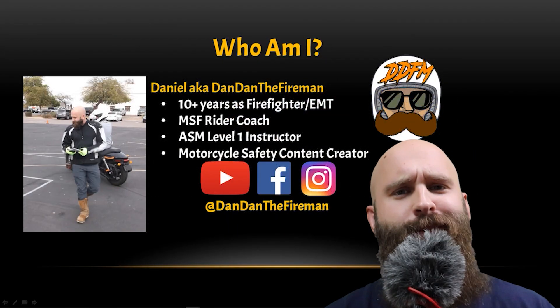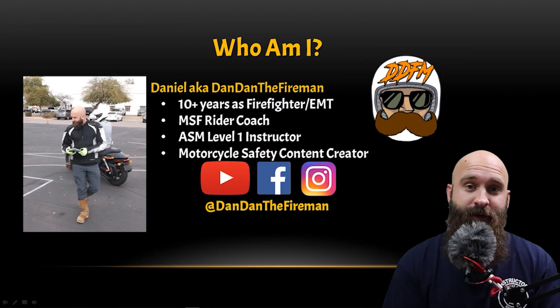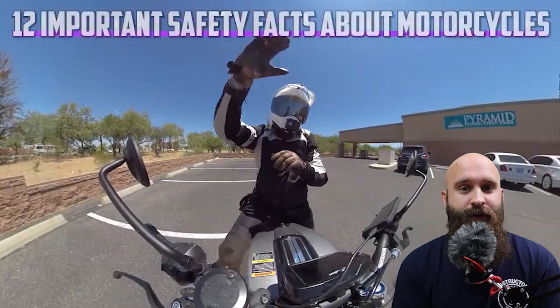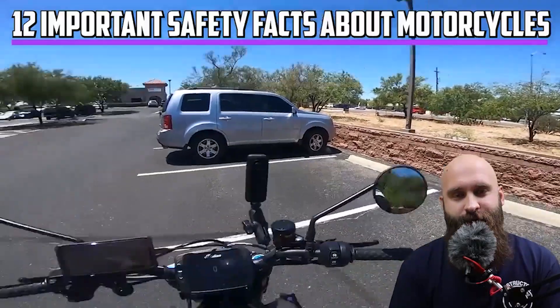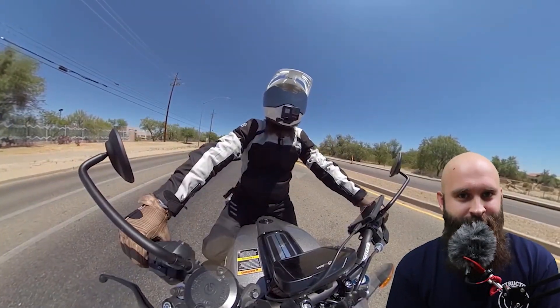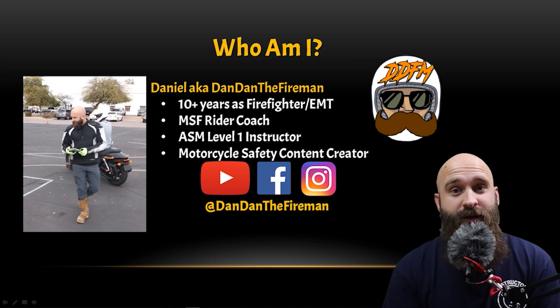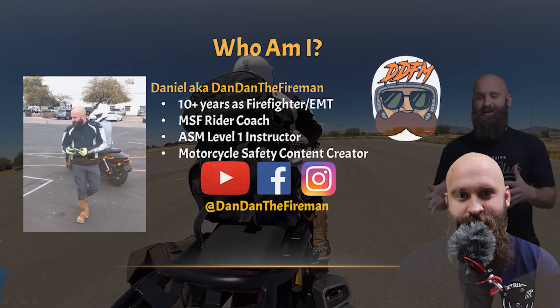So who am I? I think you guys know who I am, but if you're new to this channel — I do a lot of moto vlog stuff where I talk about motorcycle safety. I'm Daniel, AKA Dan, Dan the Fireman, with 10-plus years as a firefighter EMT. That's where I'm getting a lot of my knowledge. I'm also an MSF rider coach.